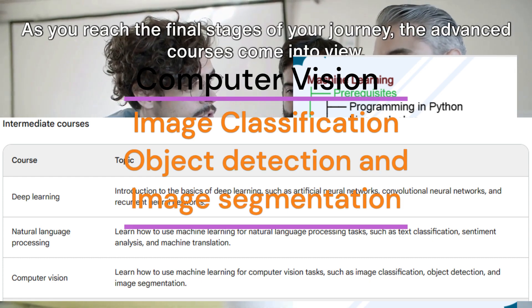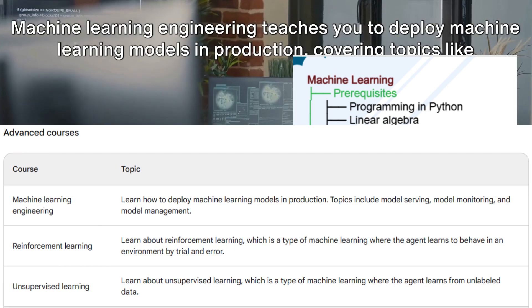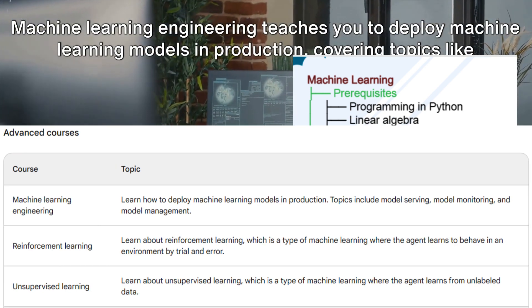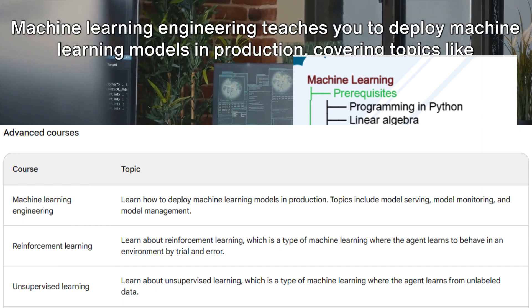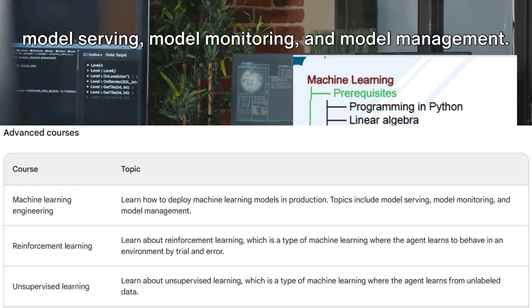As you reach the final stages of your journey, the advanced courses come into view. Machine learning engineering teaches you to deploy machine learning models in production, covering topics like model serving, model monitoring, and model management.